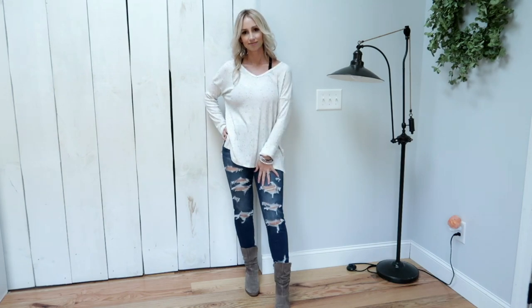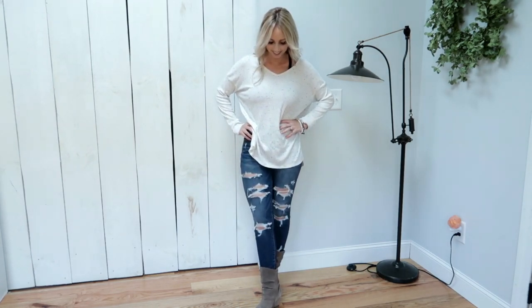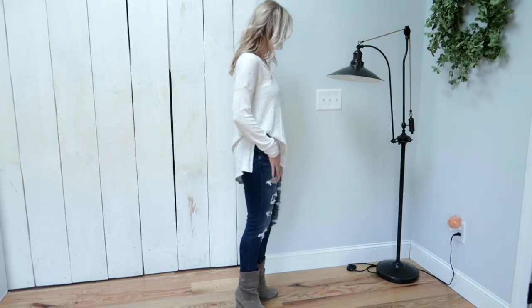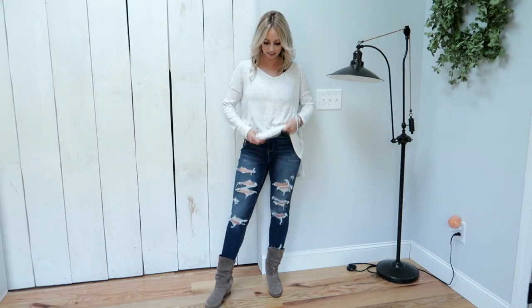Moving on to the denim jeans I have on — these are called the Dream Jeans Curvy High-Waisted Jeggings, and they are $69.95 in the color Destroyed Dark Wash. This also comes in a Destroyed Medium Wash. They are very slim and designed for more room in the hip and thigh. Since I don't have a lot of hip and thigh, I think I could have sized down.